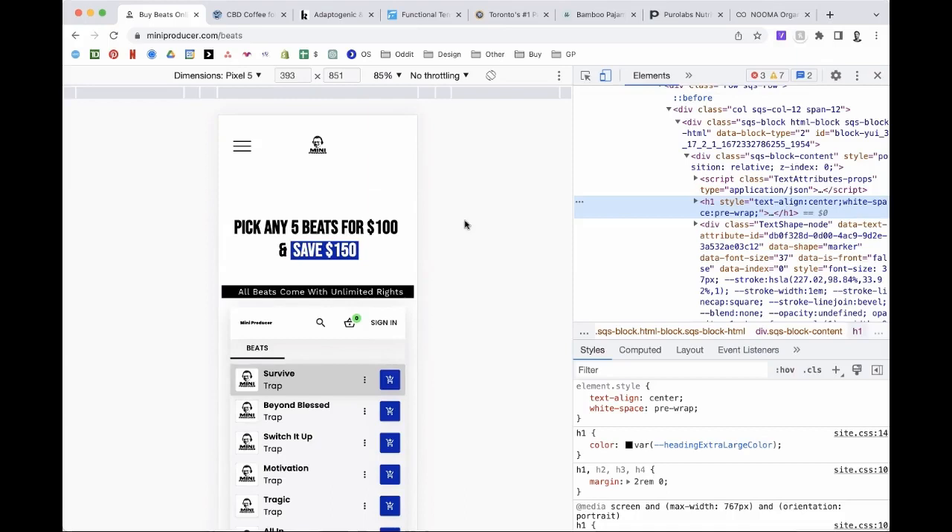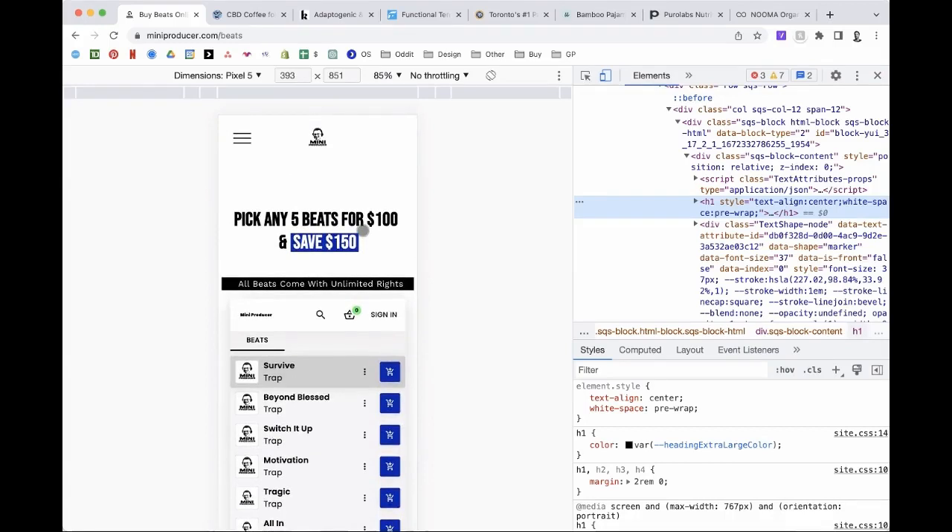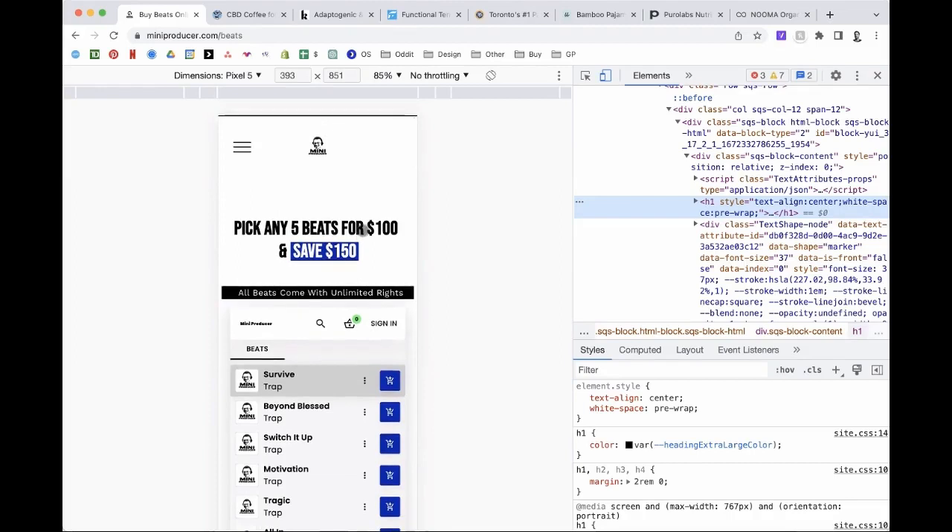To your question about the headline — for your two main differentiators, the unlimited rights and the stems, I would have some nice checkboxes or put them in a list and have those right at the top. So users see them right when they land there — and you have the space already that's not being used, so you might as well.